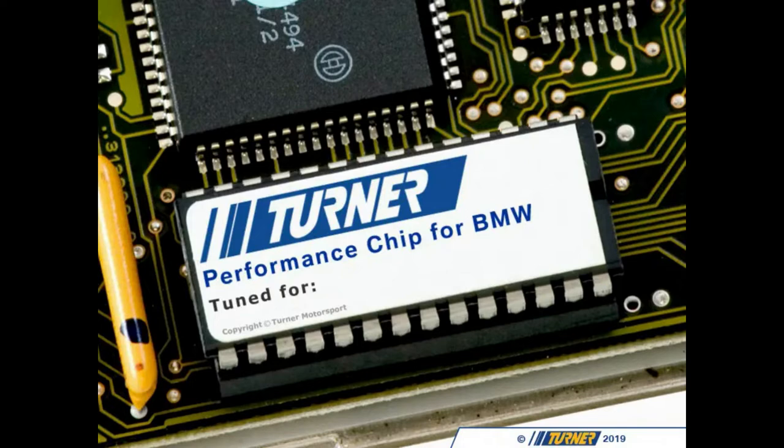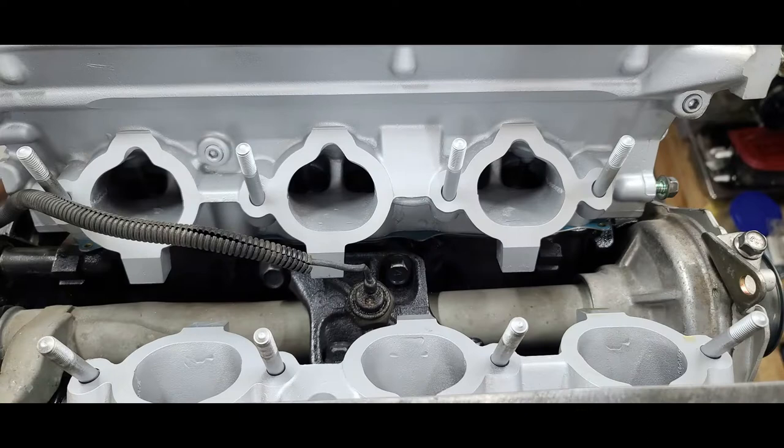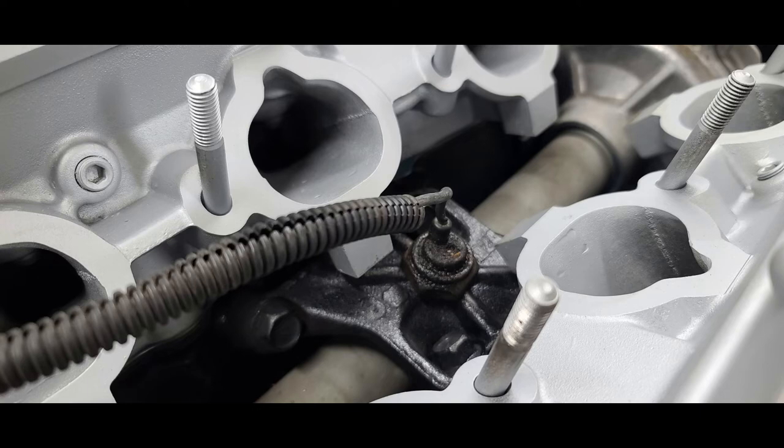It all starts with the knock sensor. Its job is to listen for noise in your cylinders and report that information back to the ECU. As you can imagine, there's always a lot of noise in a running engine. So the knock sensor is listening for a particular pitch and intonation that is different from the usual rumble. The ECU and its programming decides what to do with that information and whether to adjust anything in response to it. So let's take a look at different engine management systems and how they allow us to both monitor and respond to engine knock.